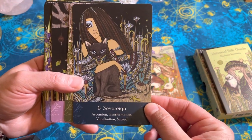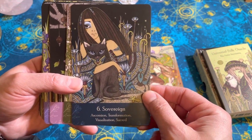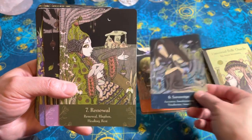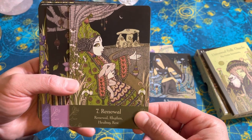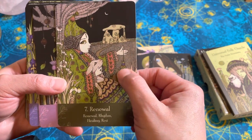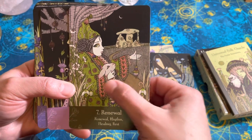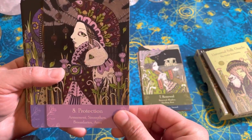Sovereign — my daughter will like this; we have a black cat. Ascension Transformation. Renewal. I guess it's supposed to be a pendulum — I thought it was supposed to be a drop spindle. I'm also a spinner, so I was like, oh cool, she's spinning, like maybe from the goat's fiber. Maybe, maybe not.